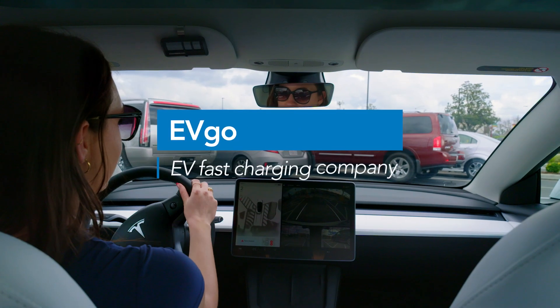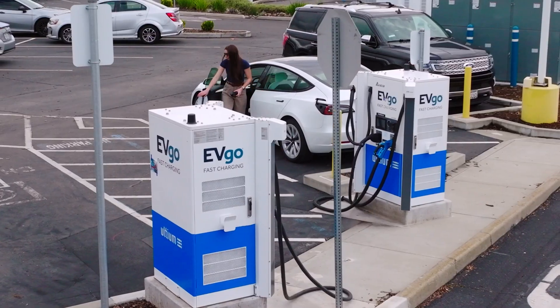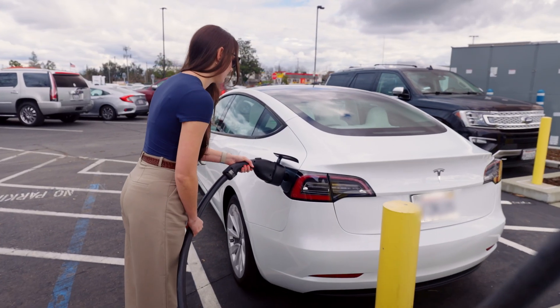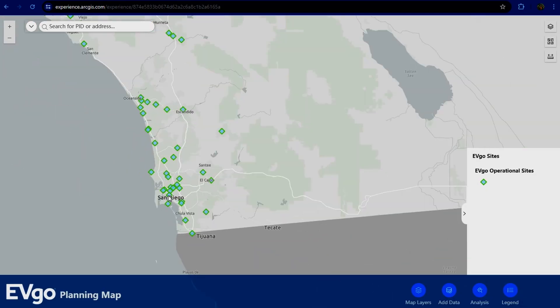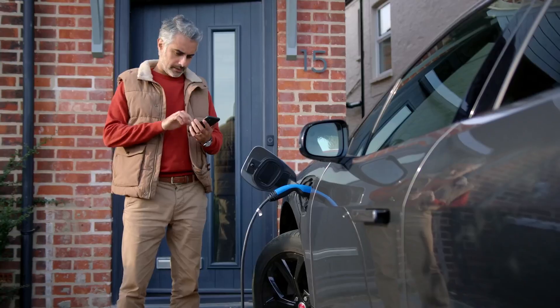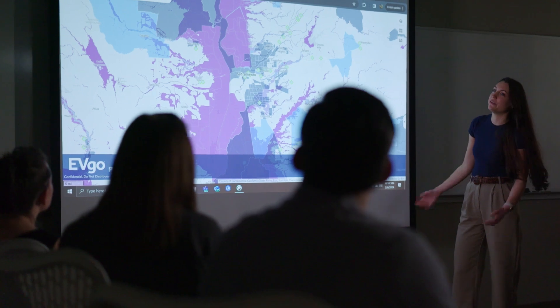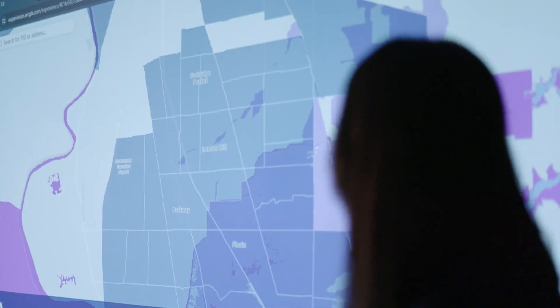We build, deploy, and operate DC fast charging stations for electric vehicles across the United States. Our network plan is an inherently geospatial problem to solve. We need to know where our EV customers are, where they live, and where they work. We use ArcGIS Online to share data and plans across our organization.